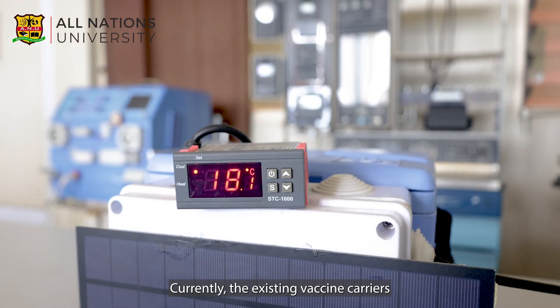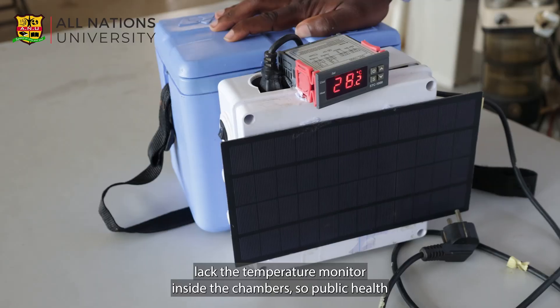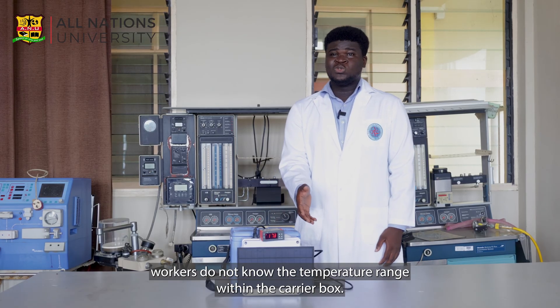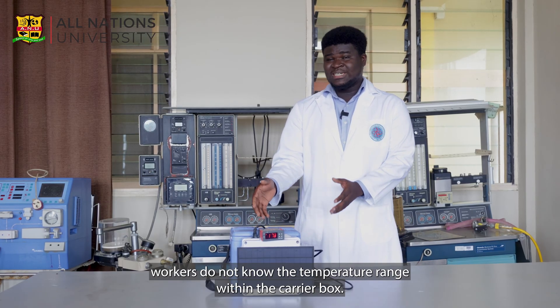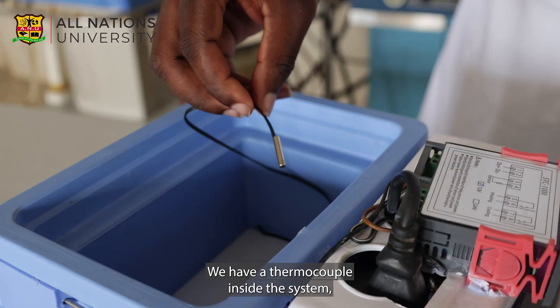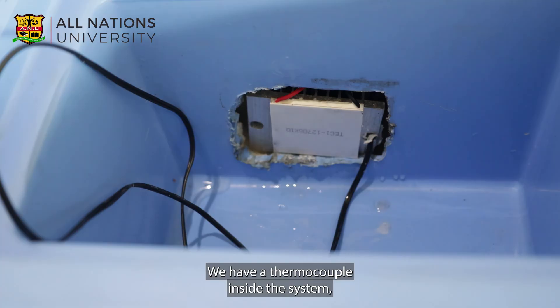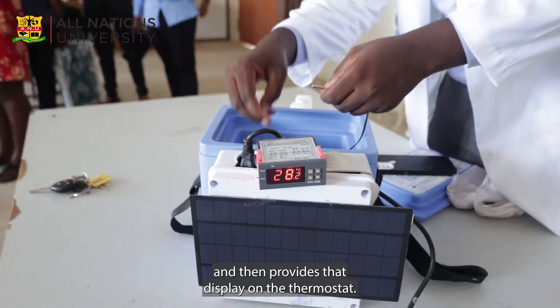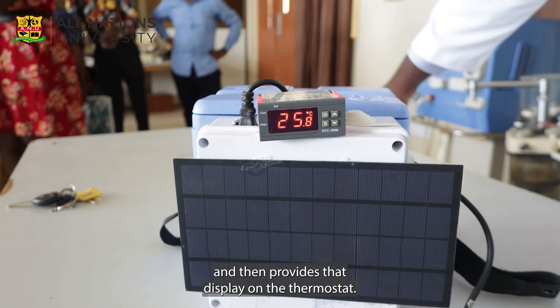Currently, the existing vaccine carriers lack a temperature monitor inside the chambers, so public health workers do not know the temperature range within the carrier box. We have a thermocouple inside the system which checks the temperature within the chambers and then provides that display on the thermostat.